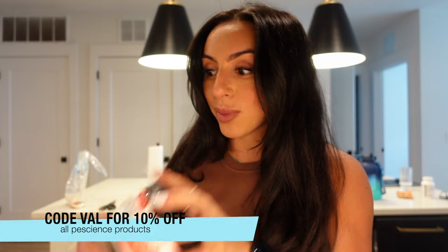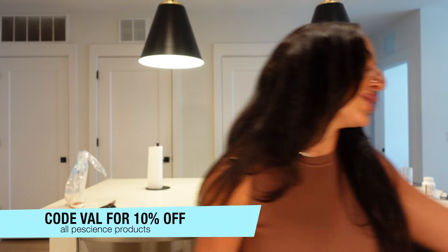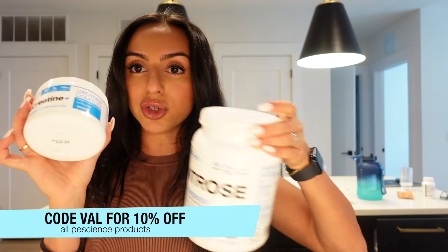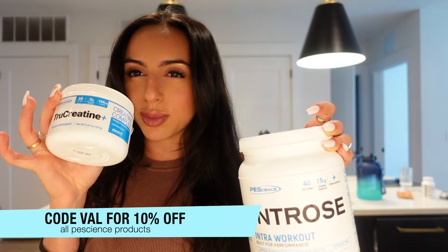Moving on to supplements: Alpha-Mean, which I'm gonna sip with my journal — gotta grab my journal stuff too — High Volume and Prolific because I'm heading to the gym tomorrow, True Creatine, and my intras. I'll probably put this in a bag because I can't be bothered to bring all of that. So all this is going in the suitcase.